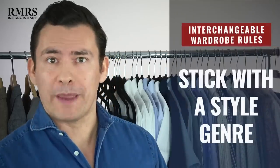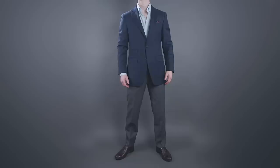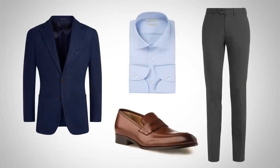Rule number one with wardrobe interchangeability: choose a style genre and stick with it. Street style, classic style, casual style — find what works for you. The key of the interchangeable wardrobe is you want as many things to work, as many of your jackets to work with your trousers, as many of your shirts to work with your shoes. All of this should go together, and if you start mixing up the genres, it's much more difficult for things to match.